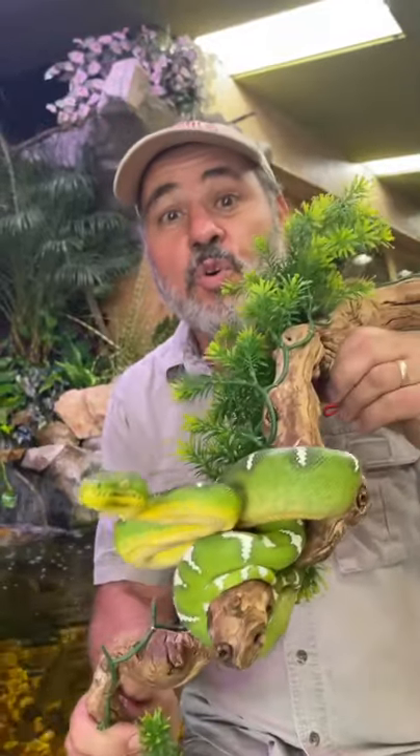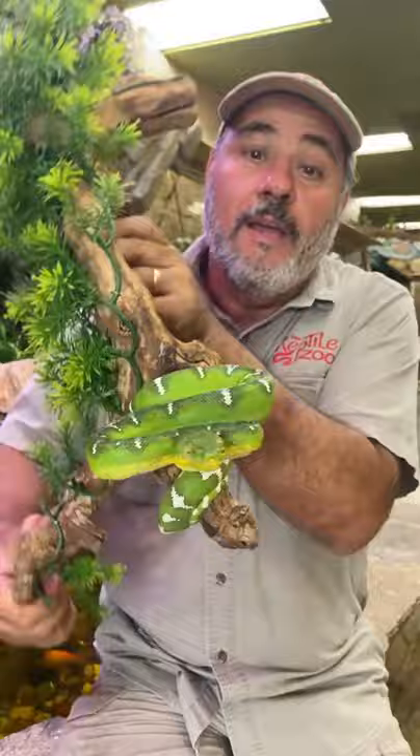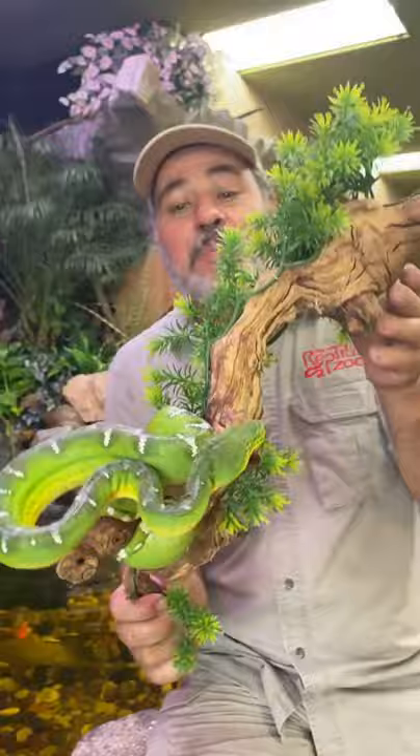Check out this cool snake. He comes from the Amazon. He's called an emerald tree boa and he obviously gets that name from his incredible color. He's got long fangs because he actually catches birds in mid-flight, and look at the beautiful pattern. He blends in with all the tropical trees up in the canopy, and he's really beautiful.